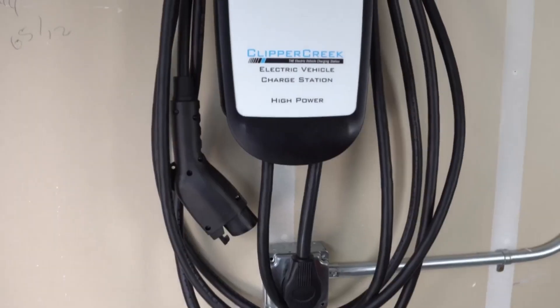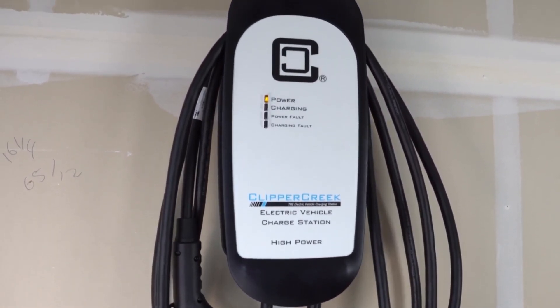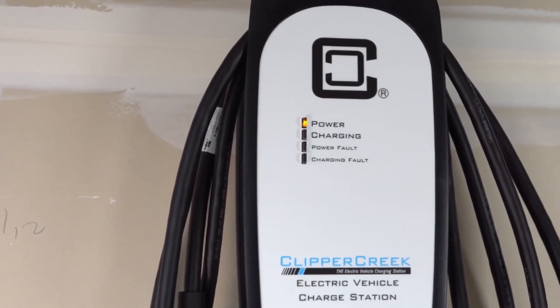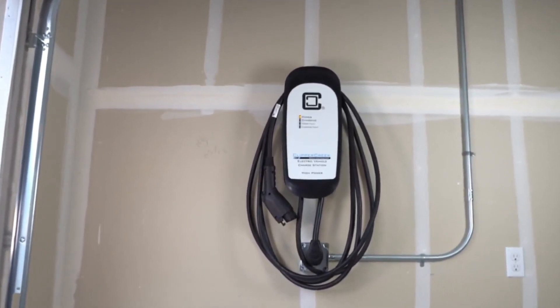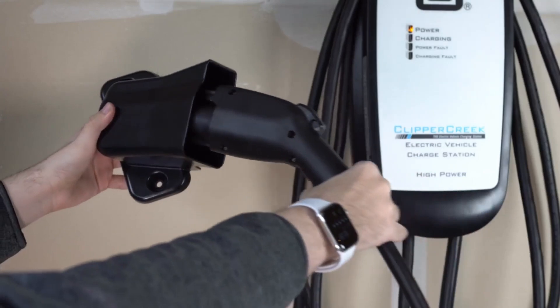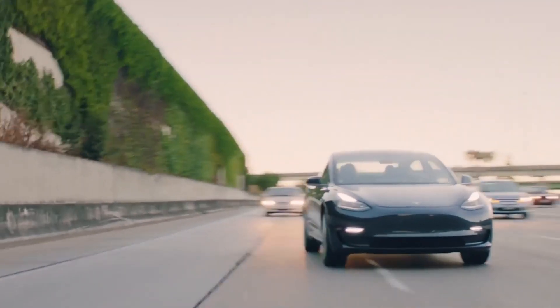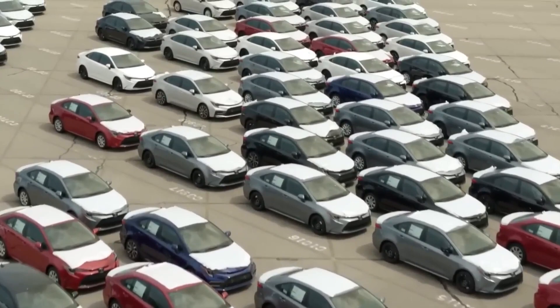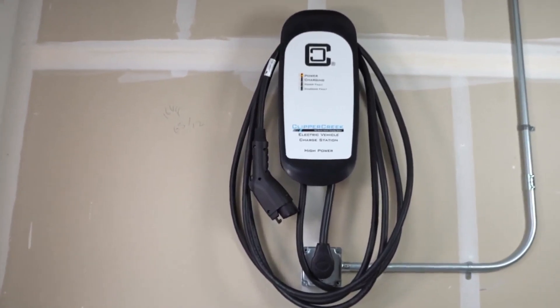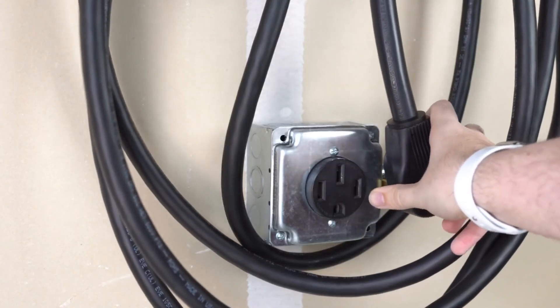Clipper Creek HCS40. The Clipper Creek HCS40 is a reliable and high-performance electric vehicle (EV) charging station designed to meet the growing demands of the EV market. With a sleek and durable design, the HCS40 provides a convenient and efficient charging solution for both residential and commercial applications. Featuring a 32-amp charging capacity, the HCS40 delivers a robust charging experience for EV owners, allowing them to recharge their vehicles quickly and effectively. The station is compatible with all SAE J1772-compliant electric vehicles, making it versatile and widely accessible. One of the notable features of the HCS40 is its user-friendly interface, which includes a straightforward plug-and-charge mechanism.